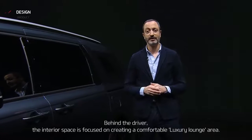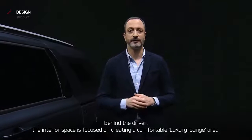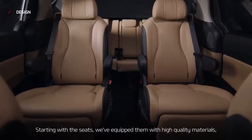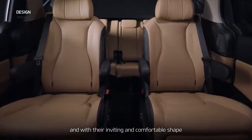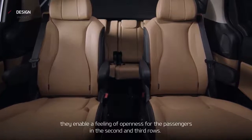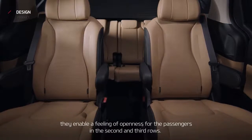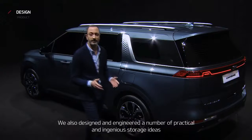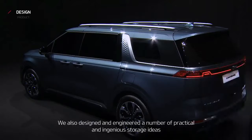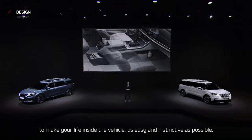Behind the driver, the interior space is focused on creating a comfortable, luxury lounge area. Starting with the seats, we've equipped them with high-quality materials and, with their inviting and comfortable shape, they enable a feeling of openness for the passengers in the second and third rows. We also designed and engineered a number of practical and ingenious storage ideas to make your life inside the vehicle as easy and instinctive as possible.